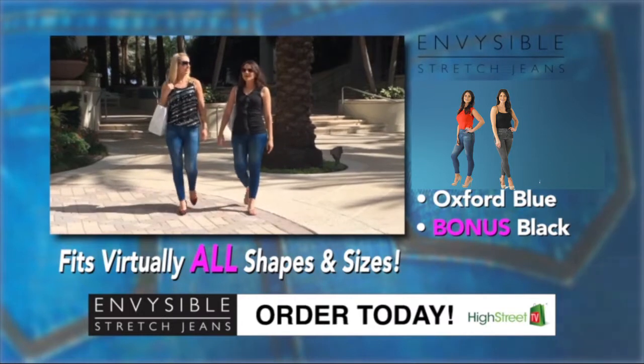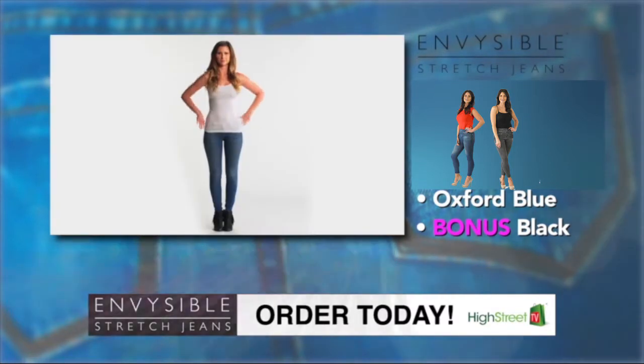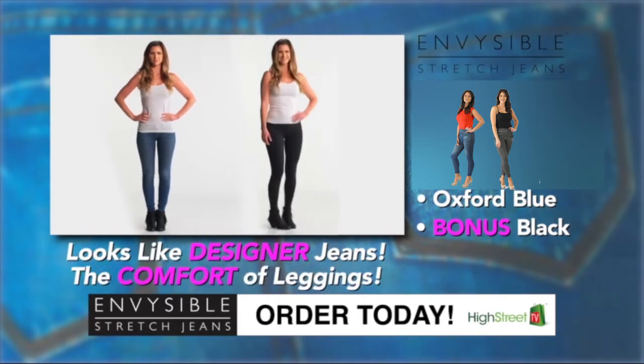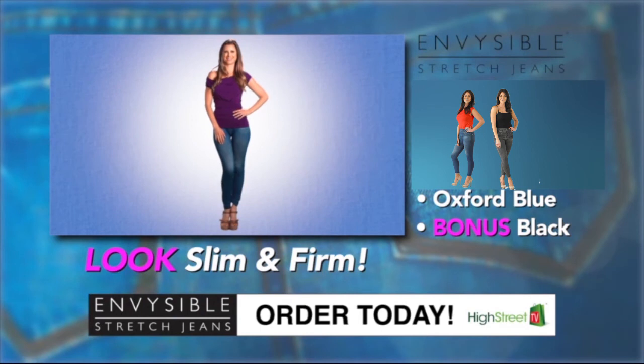The Envisible Stretch Jeans come with a 30-day money-back guarantee so you can buy with confidence. The look of designer jeans, the comfort of your favourite leggings — it's all yours with this incredible offer from Envisible.